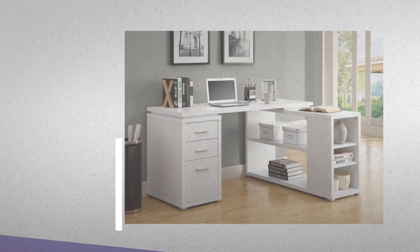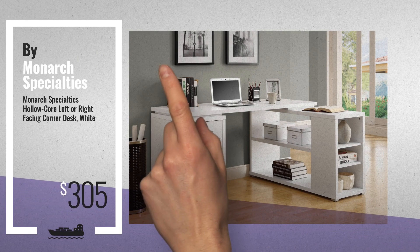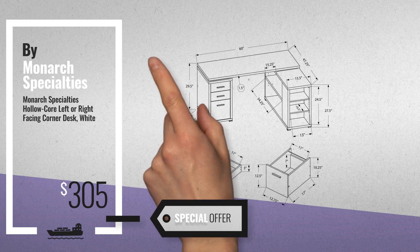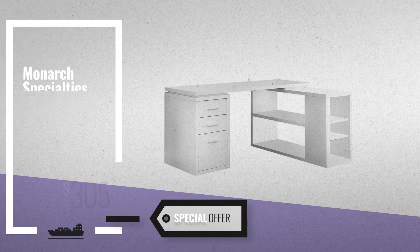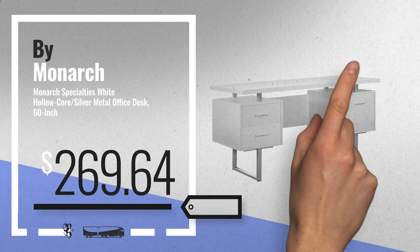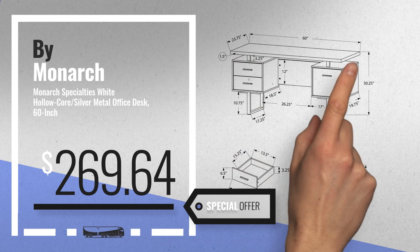Number 6 — get this special offer Monarch Specialties Furnitures deal. Number 7, available now on Amazon only at $269.64.